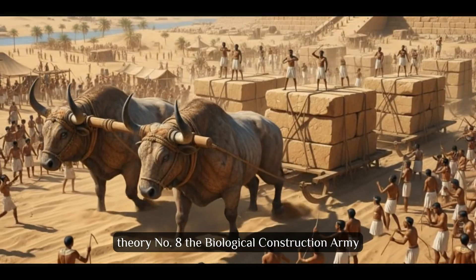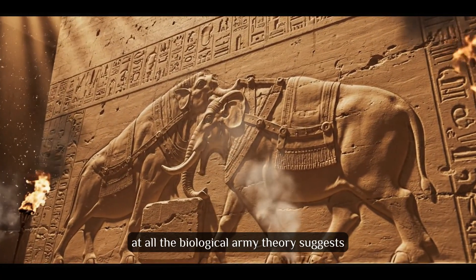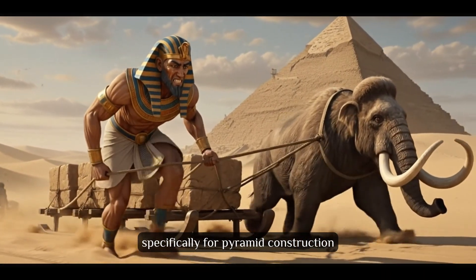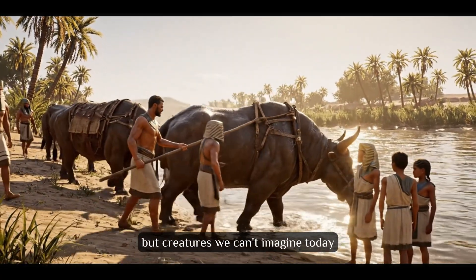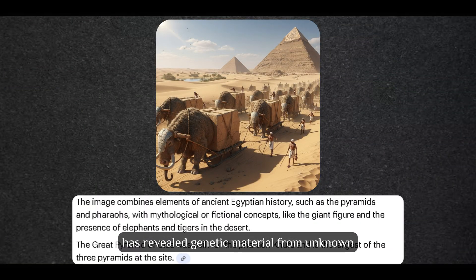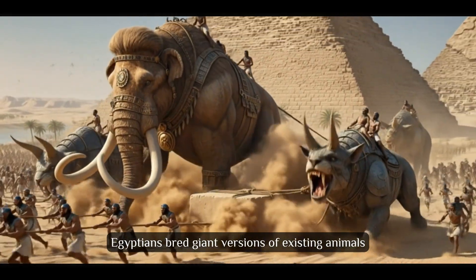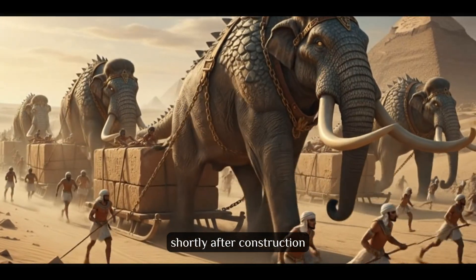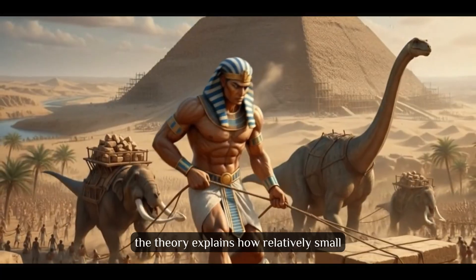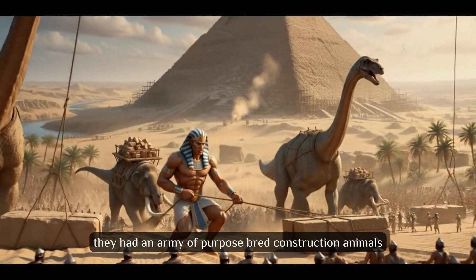Theory number 8: The Biological Construction Army. What if the greatest workforce in history wasn't human at all? The Biological Army Theory suggests ancient Egyptians domesticated and trained massive animals specifically for pyramid construction — not just oxen and donkeys, but creatures we can't imagine today. Recent DNA analysis of pyramid sites has revealed genetic material from unknown large mammals. Some researchers believe Egyptians bred giant versions of existing animals or maintained species that went extinct shortly after construction, explaining how relatively small human populations accomplished impossible construction tasks.